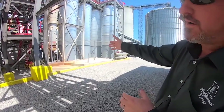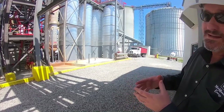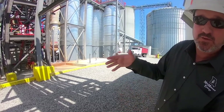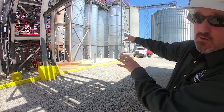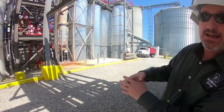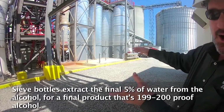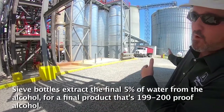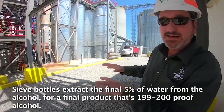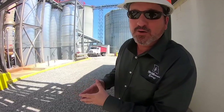Here behind us are our sieve beds — our molecular sieve bottles. When we distill alcohol, we can only distill it up to 190 proof because it forms an azeotrope. Our sieve bottles allow us to extract that last 5% of water out of the product. At that point it's 199 to 200 proof alcohol. We then pump it to our tank farm and denature it with 2% petroleum gasoline. At that point it becomes our final product, ready to load out.